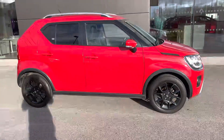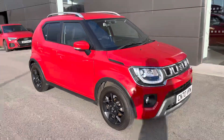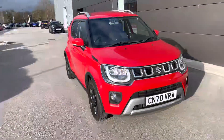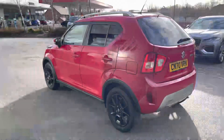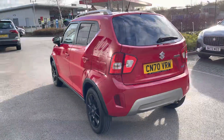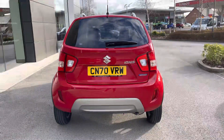This Suzuki Ignis is available in the range-topping SZ5 trim, finished in a lovely red color with contrasting black accents. It's also a mild hybrid which will deliver excellent fuel economy for any journey. Striking looks and privacy glass available from the B-pillar backwards, as well as roof rails, ideal for holidays.